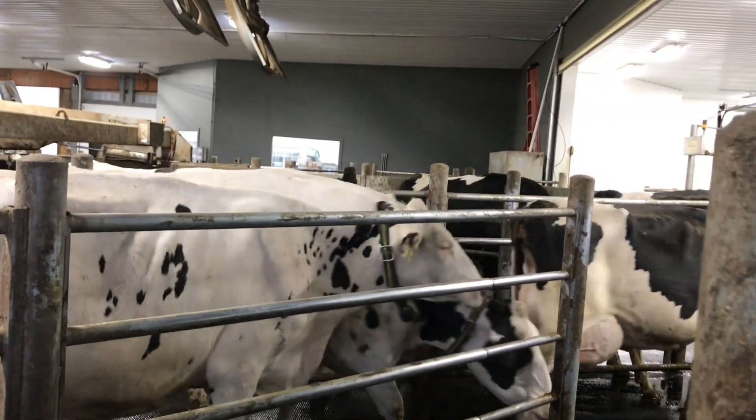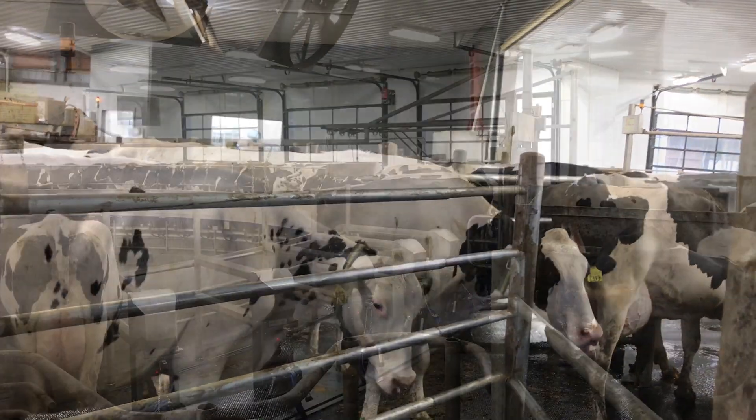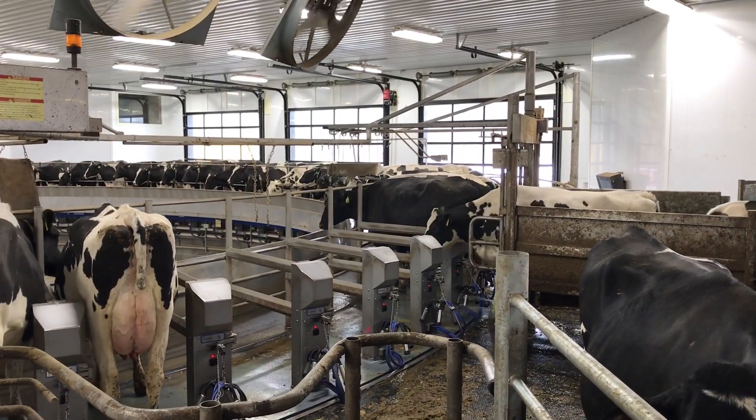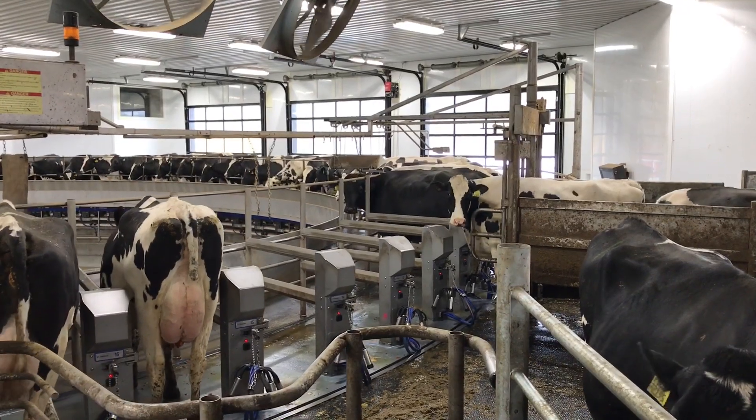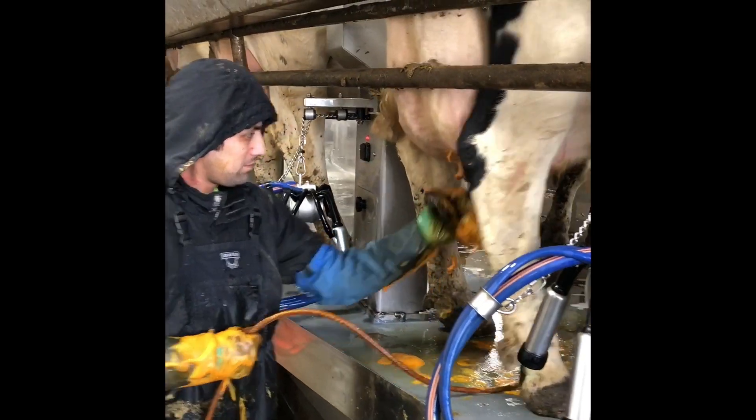It's milking time. These girls have come from their barn and are eager to get onto the parlor and get milked. The girls walk onto the deck and ride around kind of like a merry-go-round. As they enjoy the ride, down below they are getting milked.